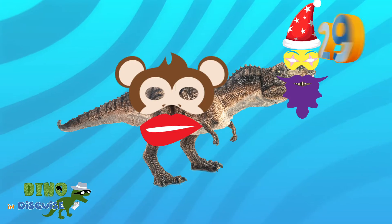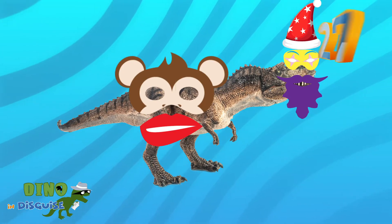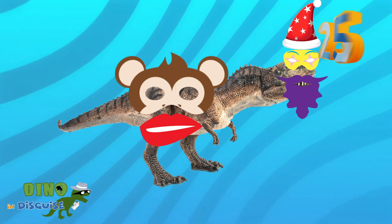I think it's about time to get going. Are you ready for your first dino in disguise? Here goes rangers! Okay so your 30 seconds is already counting, rangers, and here you can see — well, what can we see?